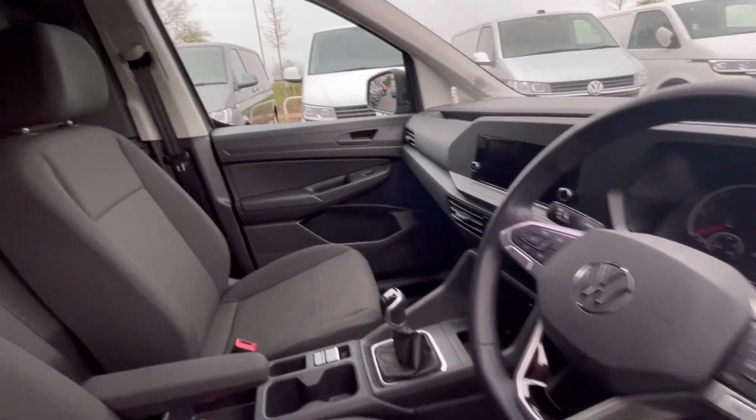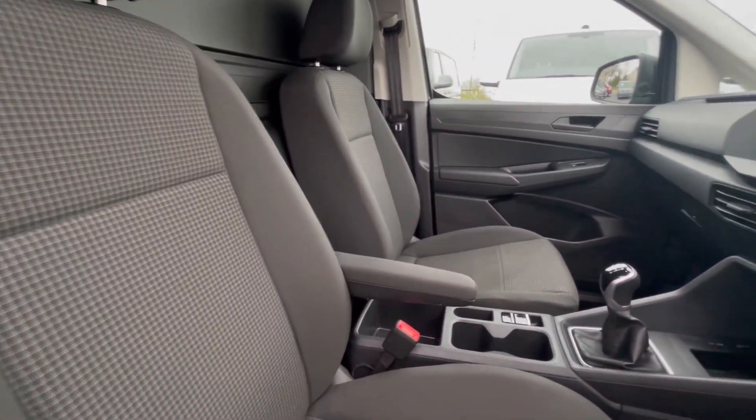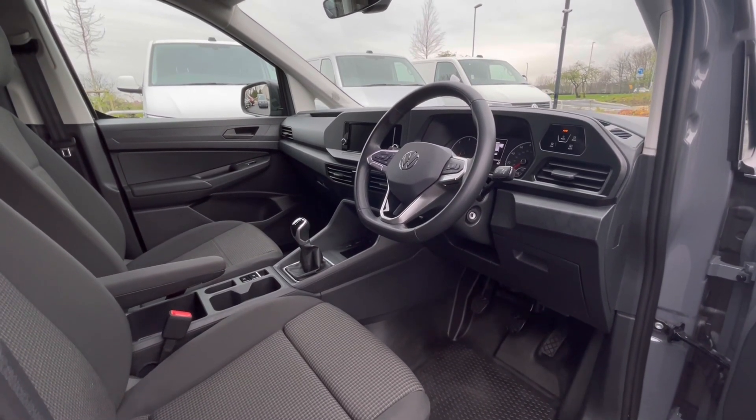As we access the front of the van, we have a comfortable interior jam-packed with fantastic features. Starting off with the driver's seat, which is fitted with an armrest, offering you and your passengers a relaxing driving experience.